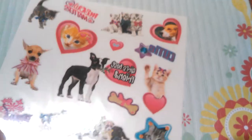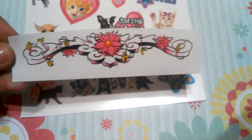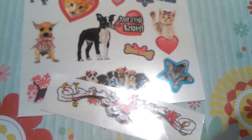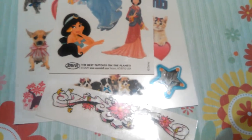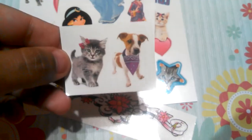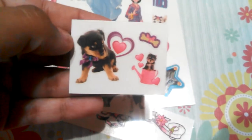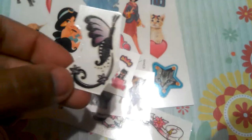And then I got you a bunch more tattoos. So I got you these, and I got you this long one, and then this Disney Princess one, this one that says sweetness, this puppy, a cat, and these two puppies, and these butterflies.